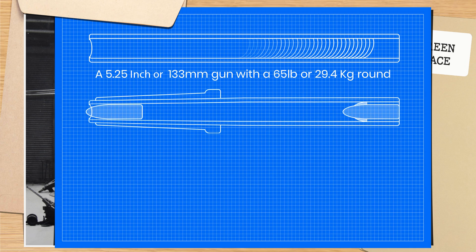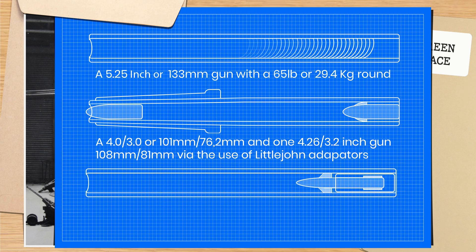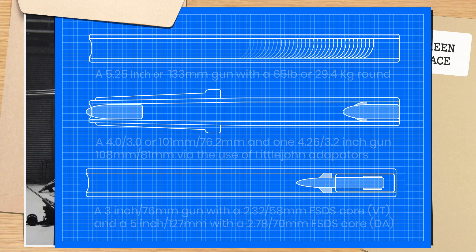This led to a further five designs for larger guns. The first was a 5.25 inch gun with a 65-pound round and a Probert rifling — that's a smoothbore tube with only partial rifling in the middle, which gives the round spin but then smooths out the driving bands to reduce drag. Two of the designs were for a squeeze bore concept: one four-inch squeezed down to three-inch, and one 4.26 inch squeezed down to 3.2 inches by ADE and Vickers respectively. A third by the CEAD — the Chief Engineer of Armament Design — utilised a three-inch gun down to a 2.32-inch core using fin-stabilised rounds with a VT or variable time fuse, and finally a 5-inch gun with a 2.7-inch fin-stabilised discarding sabot round with a direct action fuse.